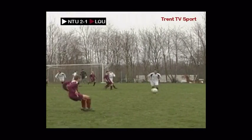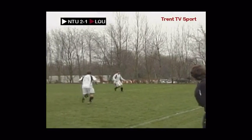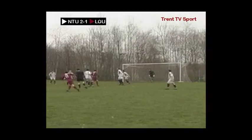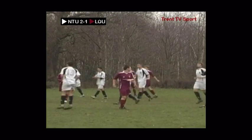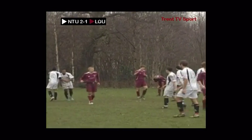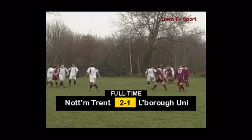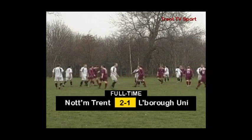One last chance for Lockborough from this throw — Cohen has it, in it comes, it's headed away, and there is the referee's whistle for full time. 2-1 the final score here at Clifton, which means a point away to Oxford next week will be enough for Trent to secure the league title.